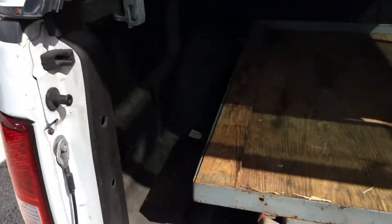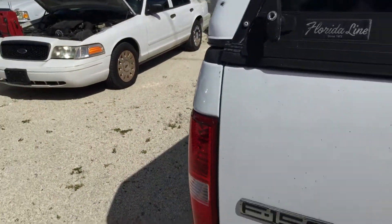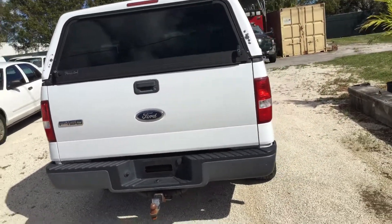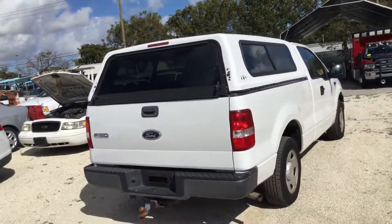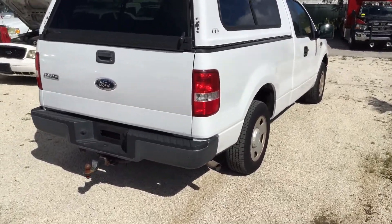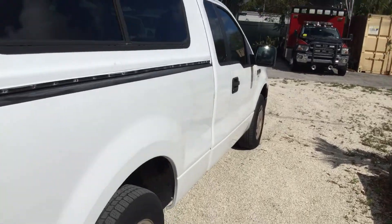The tailgate is in good shape. It comes with a heavy duty tow hitch. Here's the passenger side — looks nice and straight. Good looking truck, and it's a V8.